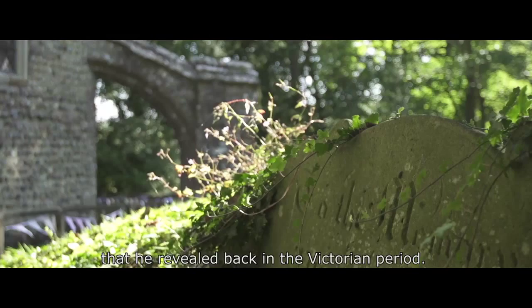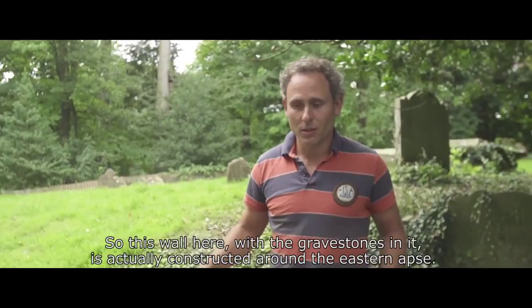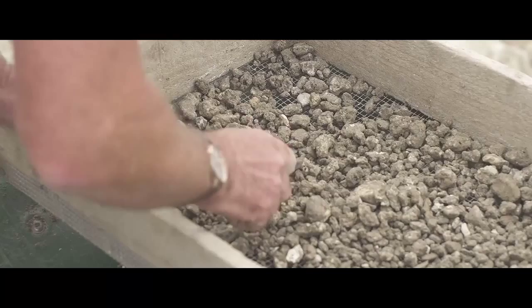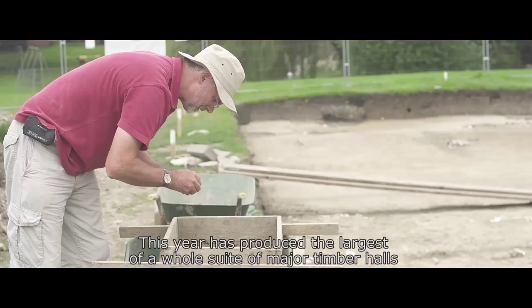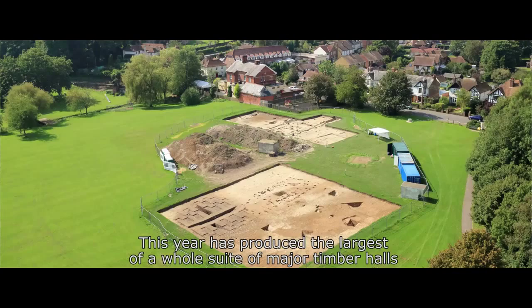This wall here with the gravestones in it is actually constructed around the eastern apse. Now everything's been backfilled and you can't see anything at all. This year has produced the largest of a whole suite of major timber halls that formed our 7th century royal complex.